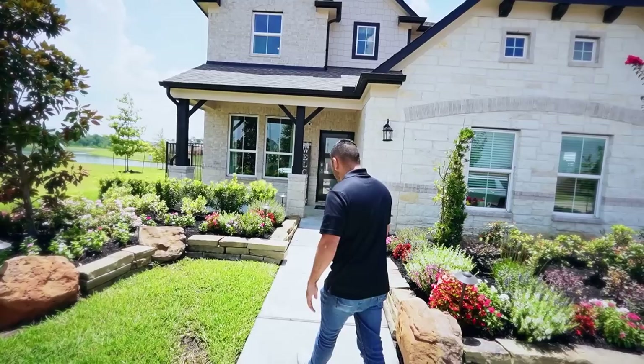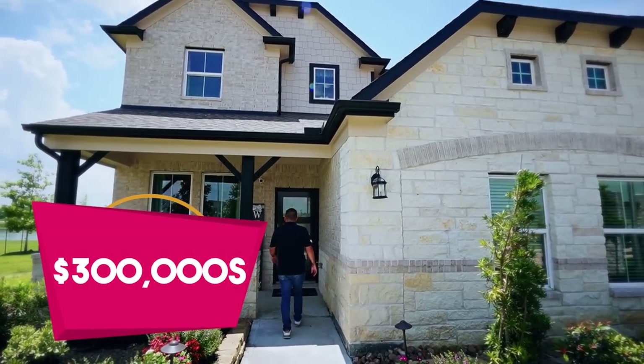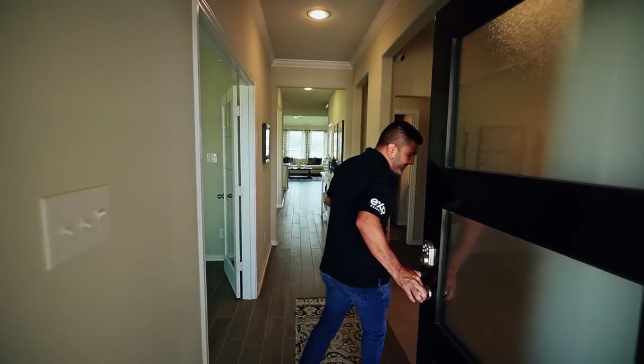Let's go show these people what in the $300s can get them. This is a bigger style home here — two-story. Two-story and you still get some heights in the ceilings and so forth. So that's what makes it really nice — it's very welcoming and inviting.